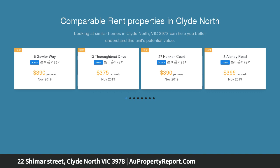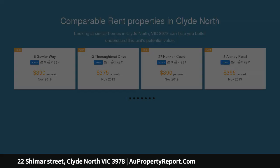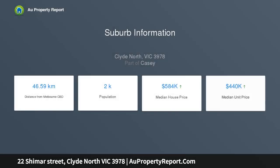Be the first to own this immaculately designed family home with an open plan, light and bright combined living and dining space, featuring three well-sized bedrooms, two bathrooms, master with en suite, and double lock-up garage.